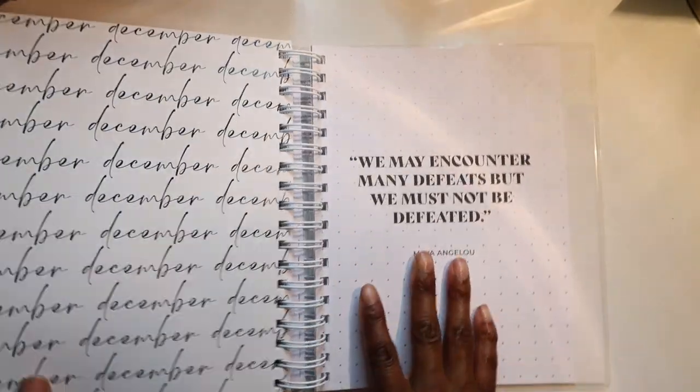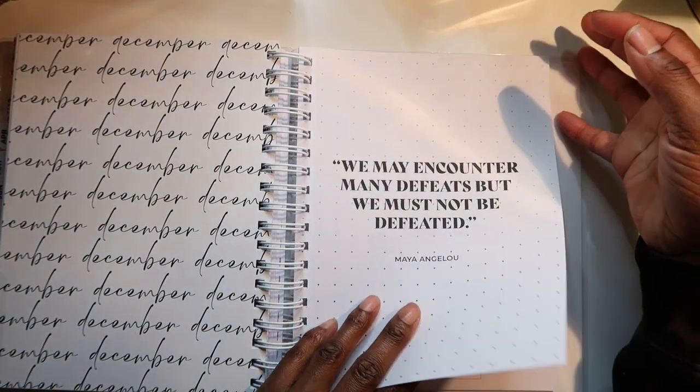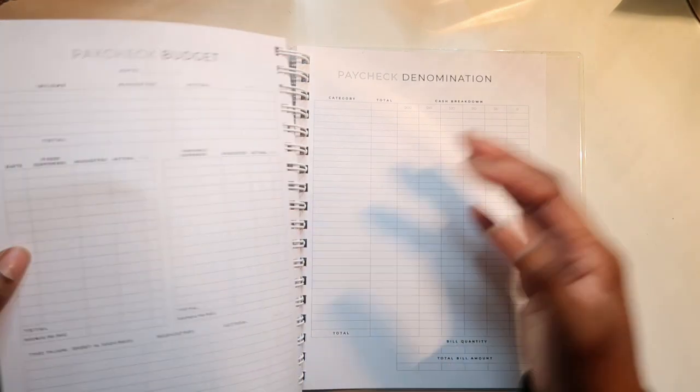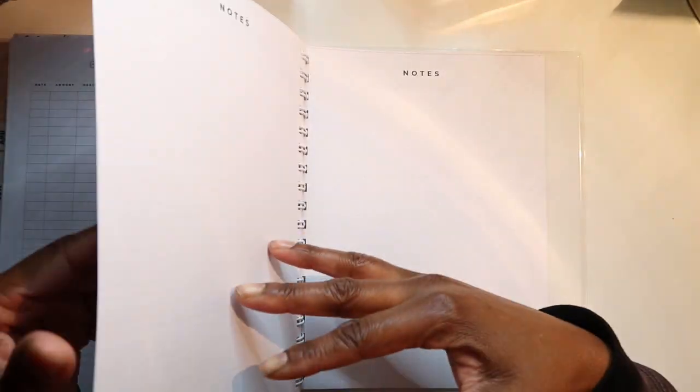Then we head to the back of the book, and this is December — December's expense tracker.